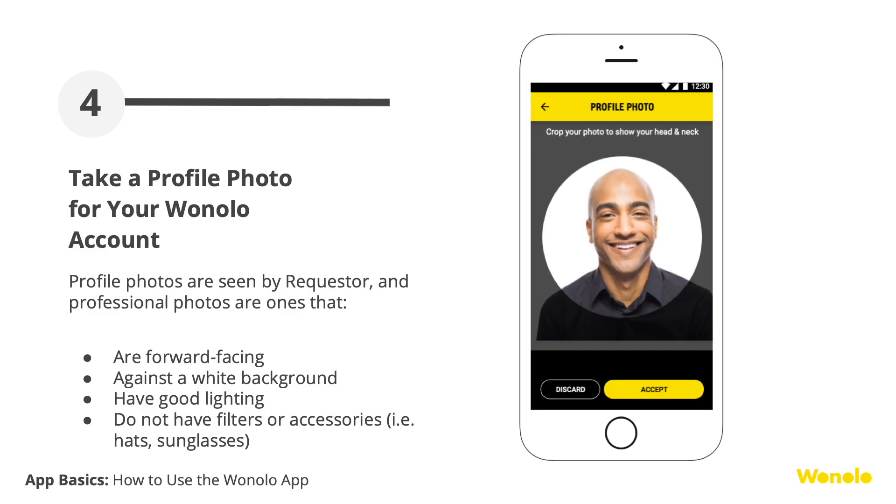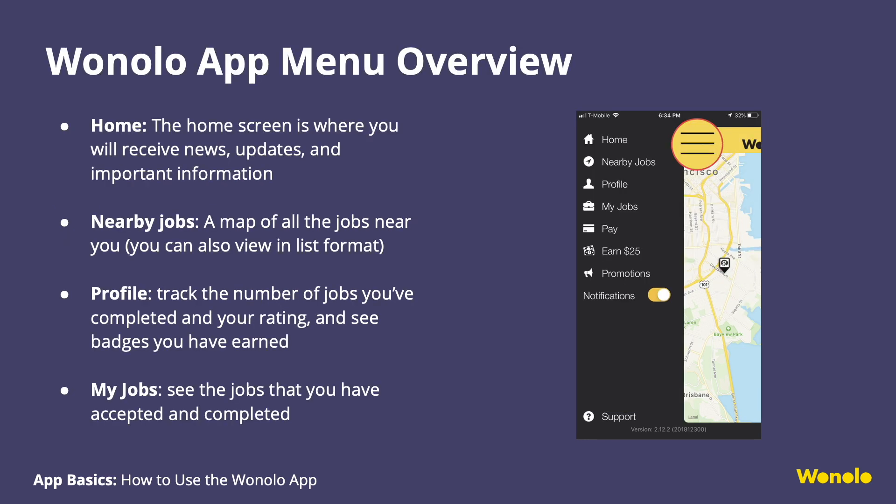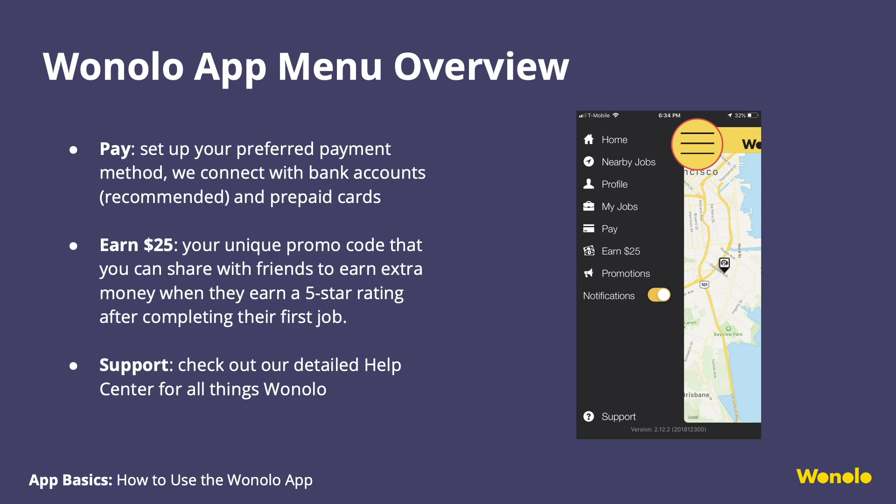The final step of creating your account is to take a professional picture. Requesters see your profile pictures and first impressions go a long way, so make sure you take a picture in a well-lit room and wear a smile. How to navigate the Winolo app: at the top left corner of your screen, you'll see a three horizontal menu button. Click on that and the menu will expand to the right. Everything you need to start Winoloing is on this menu — the home screen, nearby jobs, profile, my jobs, etc.